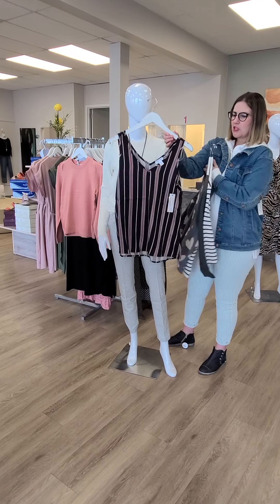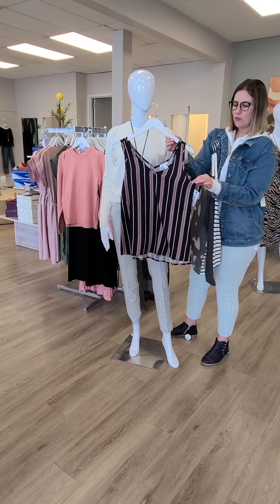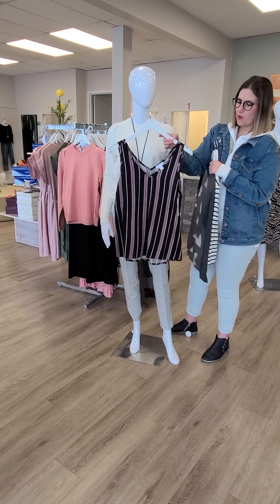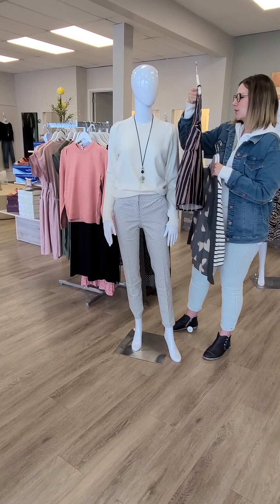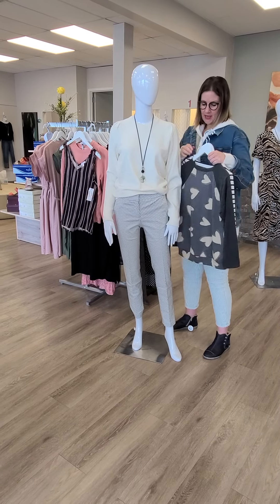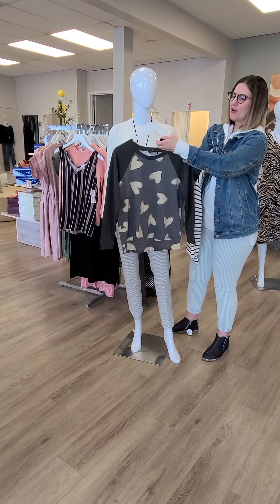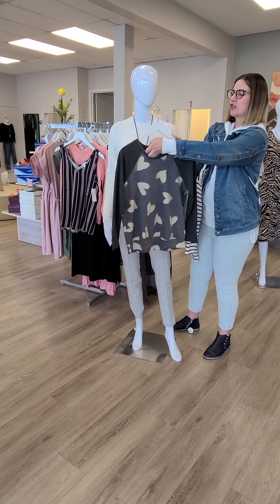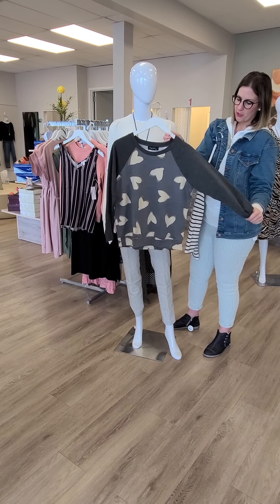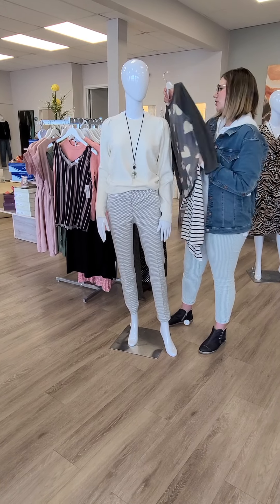Another swing top to talk to you about as well, from Tribal, $74. Great with a jean jacket like I'm wearing, or go ahead and throw it with a chunky sweater, high-waisted pants, tuck it in — it's endless with those types of tops. We've got this awesome heart top from Papillon — hearts and stars always do so well in the stores. $92 for this one, extra small through extra large. Super good lounging top or just running around — super adorable and super soft.